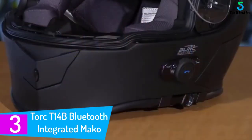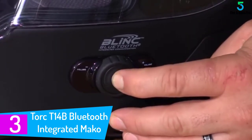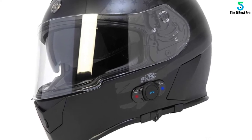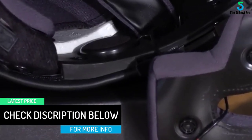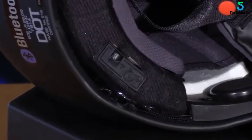At number 3: the TORQ T14B Bluetooth Integrated Mako Full Face Helmet. I took this as a gift for my cousin during the December holidays. He was delighted to have it and even suggested that I rank it as the best motorcycle helmet. Every rider knows that the most essential factor in every helmet is that safety comes first. This helmet ensures that your head is safe in case of a crash. The visor is easy to push upwards and downwards. Furthermore, the ventilation works perfectly as the wind finds its way through the vents to prevent humidity forming at the visor. You are free to remove the inner liner when you want to clean it.